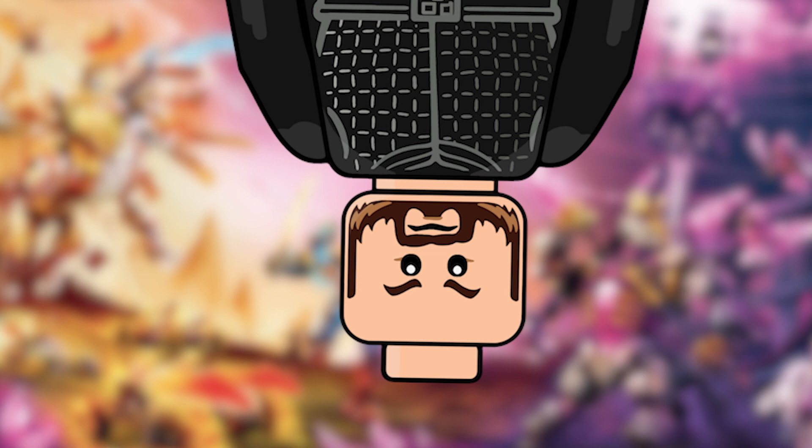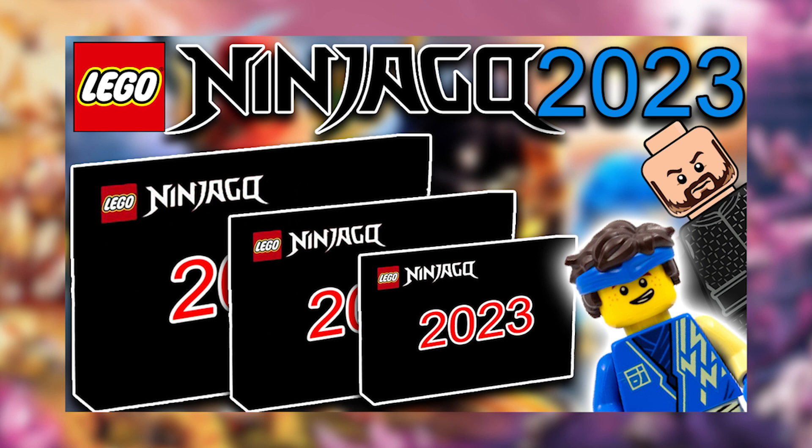They're not high definition apart from one — set 71786, Zane's Ice Dragon Creature — which I'll cover in a separate video since it's a better image. The rest will be covered here. I won't really be going over all the information; I'll pop it up on screen from yesterday's video so you can just pause and read it. Without further ado, let's jump straight into this.